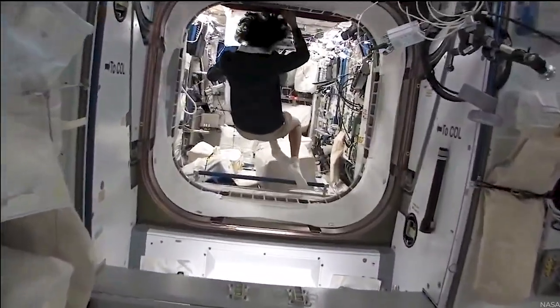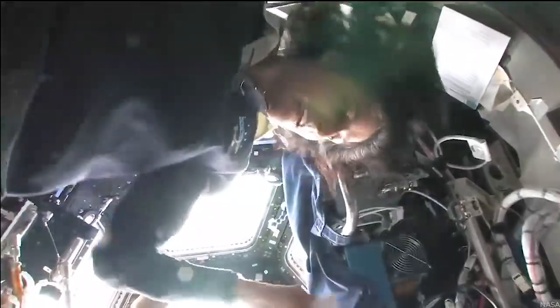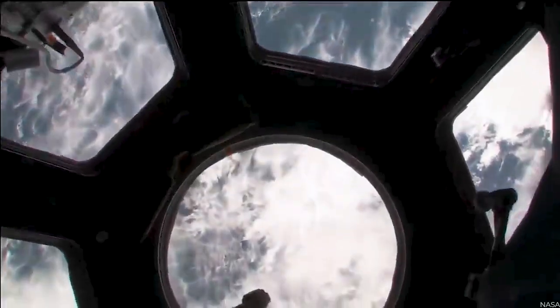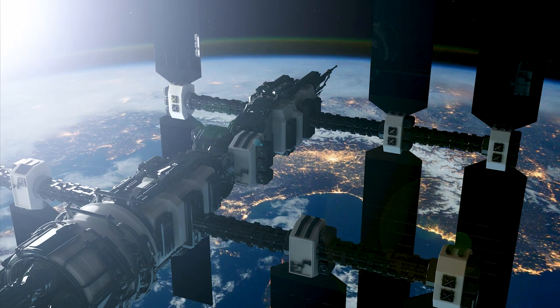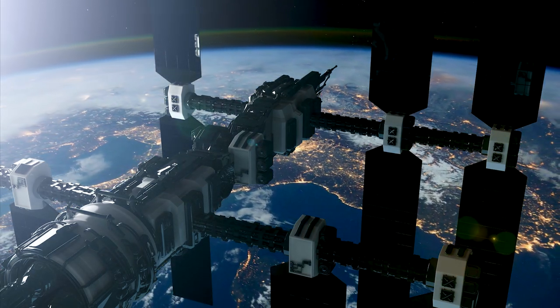Stepping into the ISS is like stepping inside a house with five bedrooms, two bathrooms, a gymnasium, and a captivating bay window that frames the awe-inspiring vista of space. Envision all of this floating gracefully above Earth, nearly a million pounds in weight, as it orbits our planet.